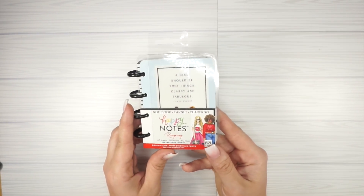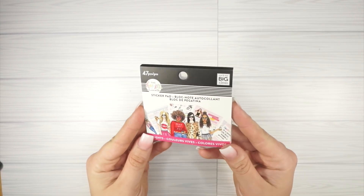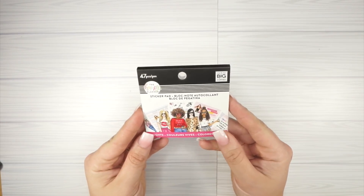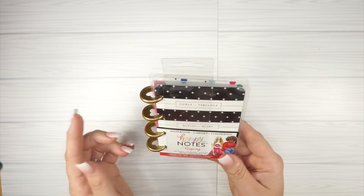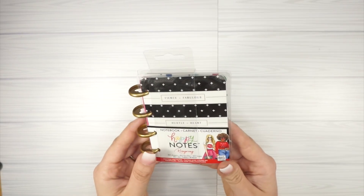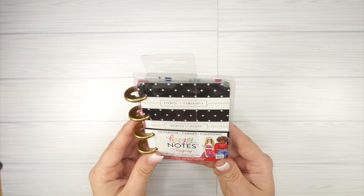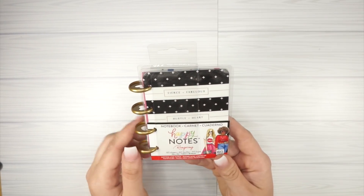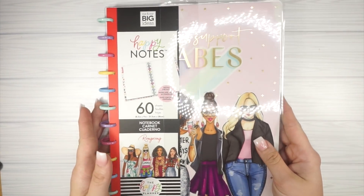I also picked up the brights tiny sticker pad in the wrong wrong line. Love this — super pretty. I snagged one more of the little tiny notebooks. I forget what size this is — I've been running on very little sleep. If you guys remember, let me know down in the comments below. I'll show these in a separate video.